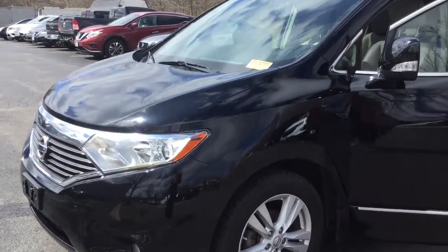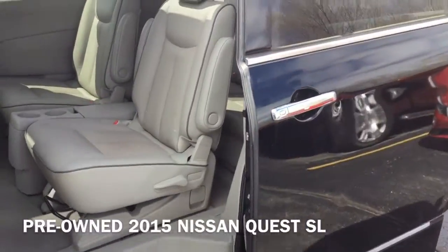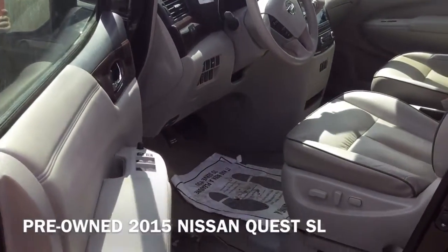Hi, I'm Taylor from Gordie Boucher Nissan in Greenfield. Today I wanted to give you a close look at this pre-owned 2015 Nissan Quest SL.